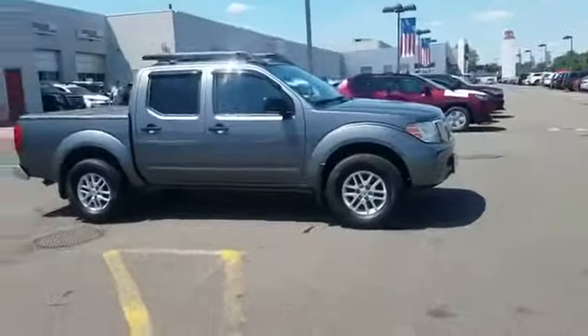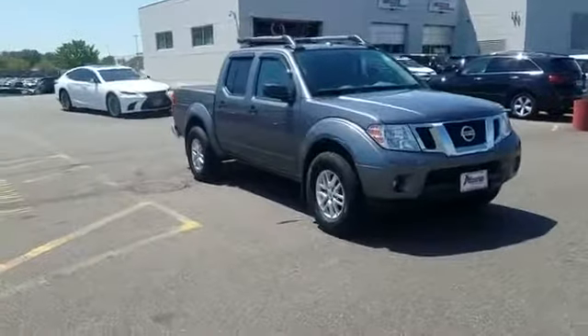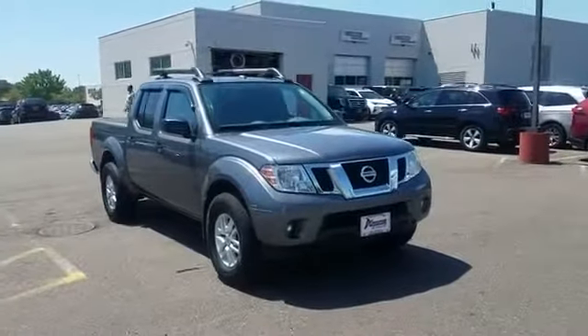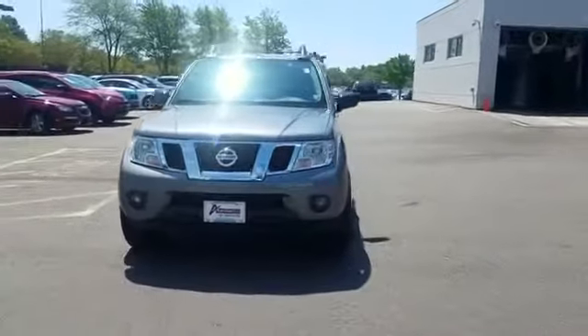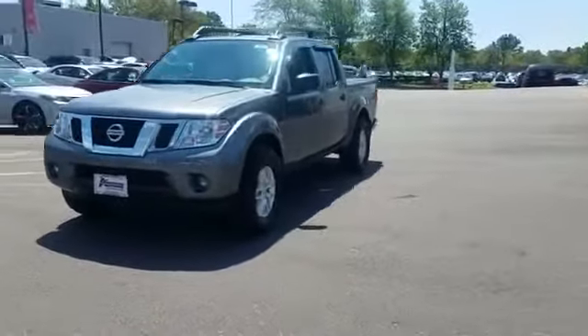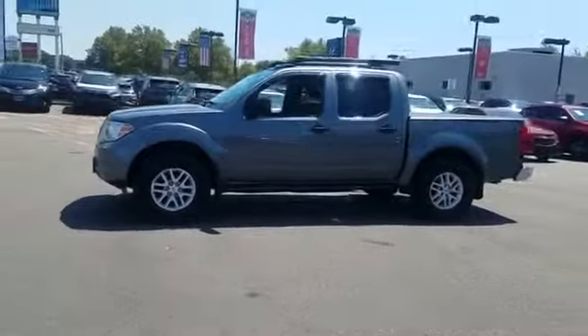2018 Nissan Frontier with less than 17,000 miles on the odometer. This pickup truck offers two full rows of seating for premium comfort. It strikes the perfect balance of fun and function while offering satellite radio, four-wheel drive, and backup camera.